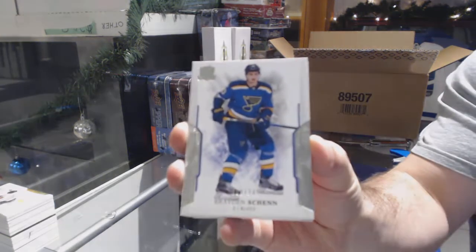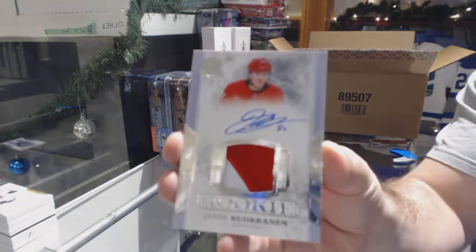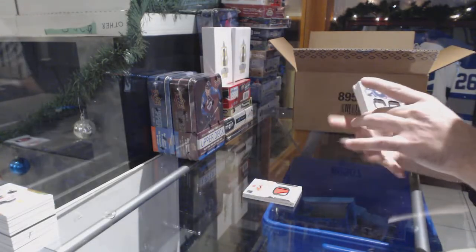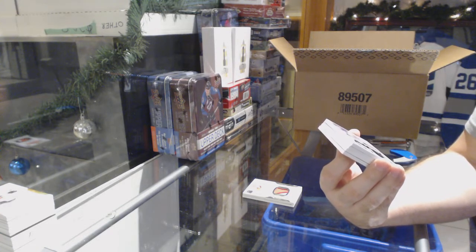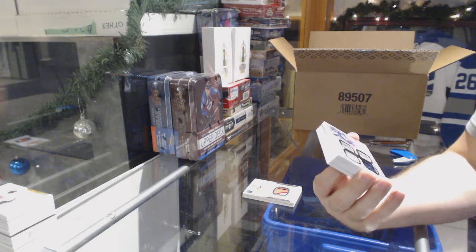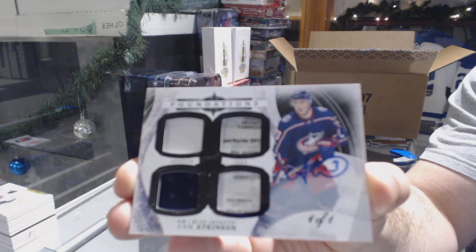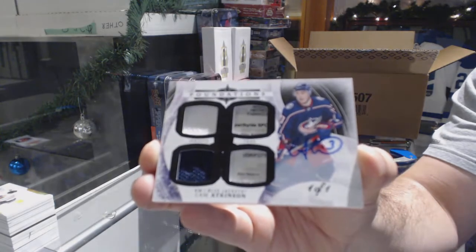$249 for the Blues — Brayden Schenn. $249 for the Carolina Hurricanes — Teuvo Teravainen. That's a cool one — we have a dual jersey, dual tag autograph, one-of-one for the Columbus Blue Jackets — Cam Atkinson.